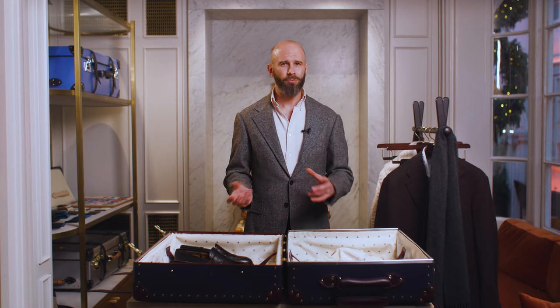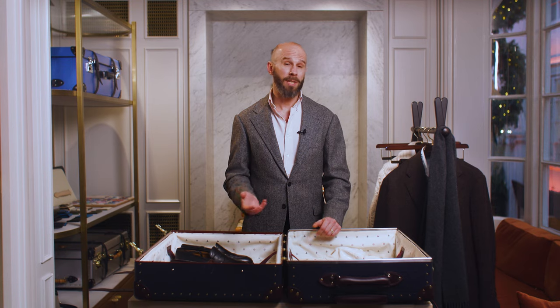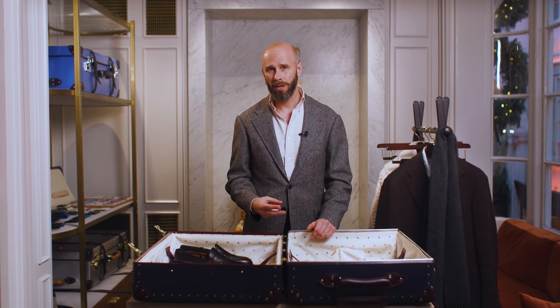With a longer trip you don't have to be quite as rigorous in matching everything, particularly as you're likely to be checking your suitcase and have more room to play with. It's nice that all these pieces go together — there are nine different permutations — but you could easily get away with just two pairs of trousers or maybe a more unusual jacket.